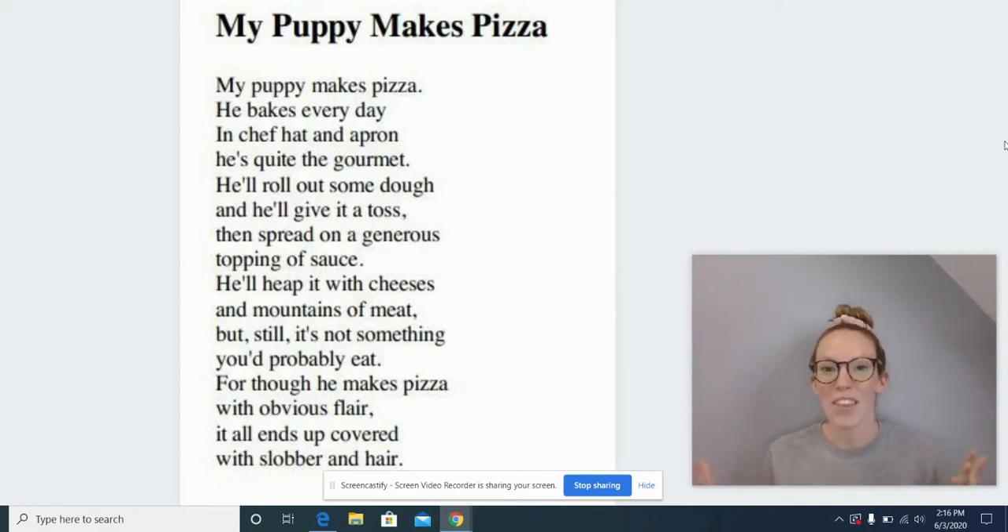Hi, first grade! Happy Thursday and welcome back to Balanced Literacy. Today we're going to be working with the same poem we read yesterday called My Puppy Makes Pizza. Yesterday you all did an amazing job helping me solve some tricky words and some covered words by using the word parts. You all did so well using some of the strategies that we should be using during reading every day.